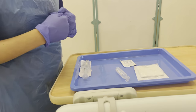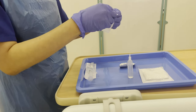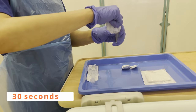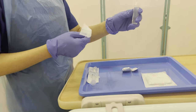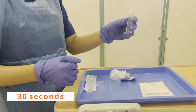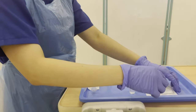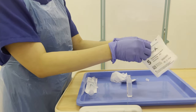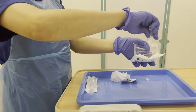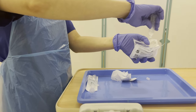Now I'm going to clean the meatus. I'm going to clean with saline first for 30 seconds, then air dry it for another 30 seconds.